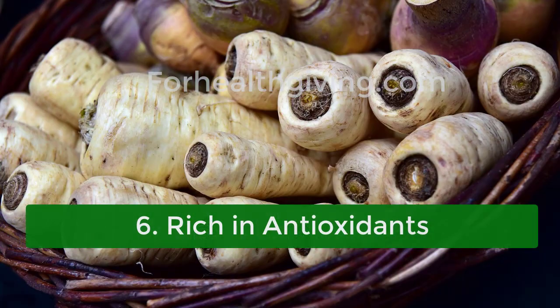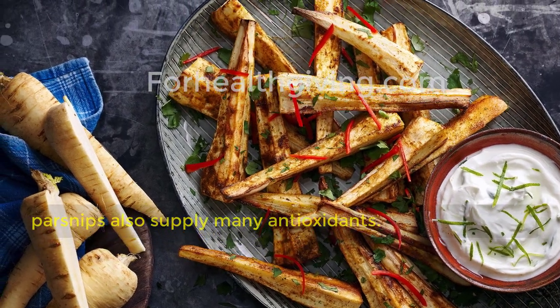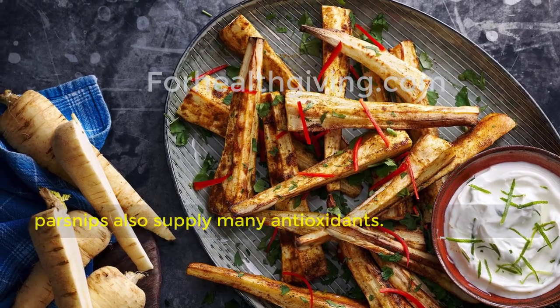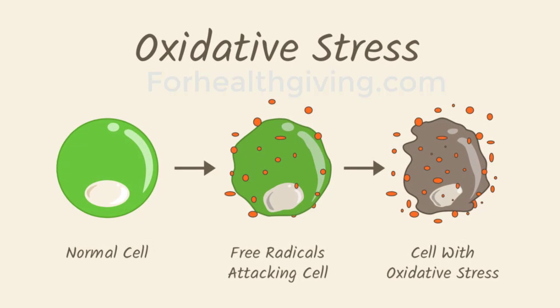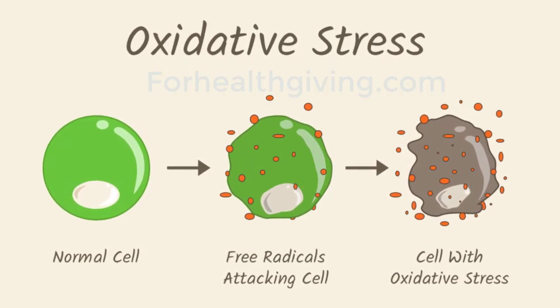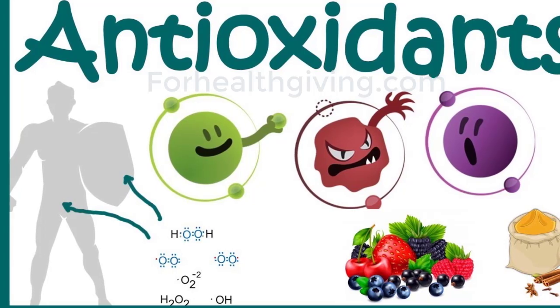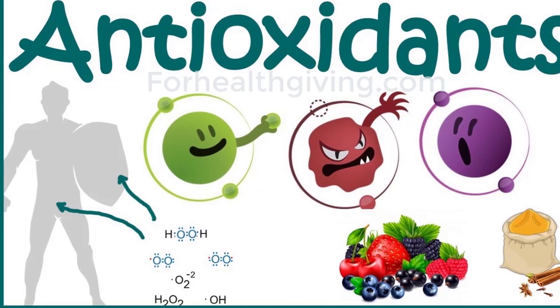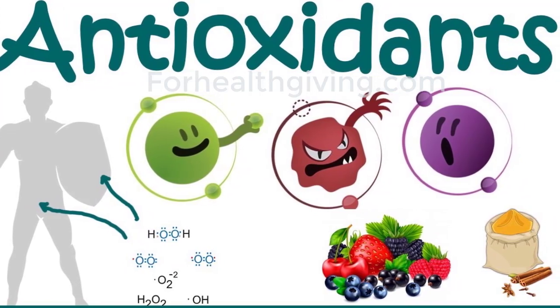Six: rich in antioxidants. In addition to being highly nutritious, parsnips also supply many antioxidants — health-promoting compounds that help prevent oxidative stress and decrease damage to your cells. Increasing your intake of antioxidants may also protect against chronic conditions such as cancer, diabetes, and heart disease.